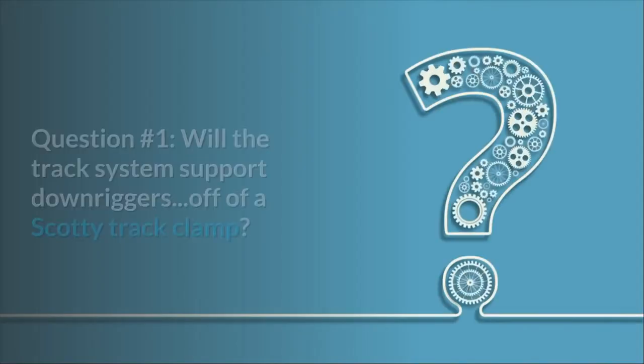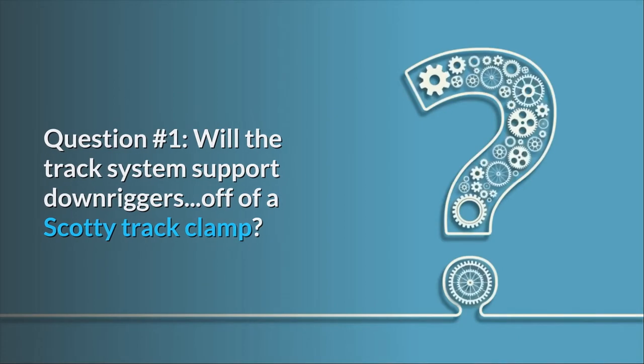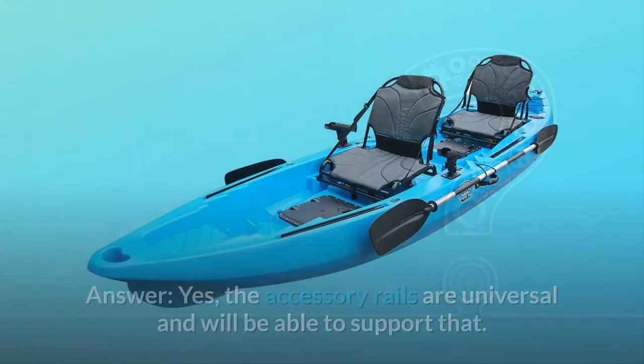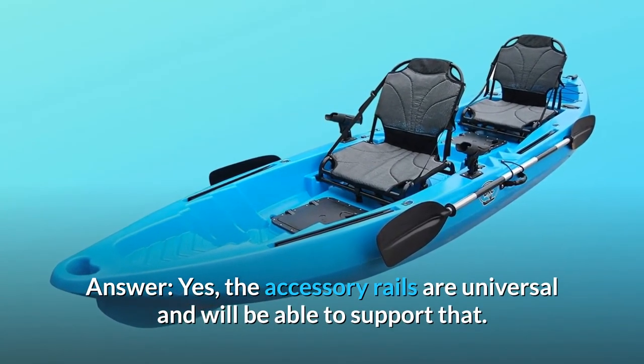Some common questions. Question 1: Will the track system support downriggers off of a Scotty track clamp? Do they make a tracking mount for downriggers? Answer: Yes, the accessory rails are universal and will be able to support that.